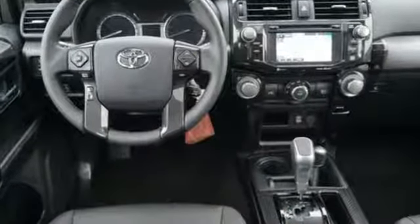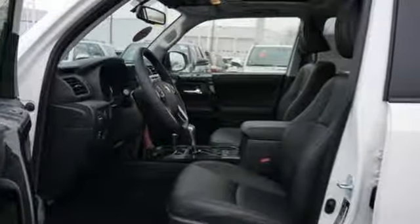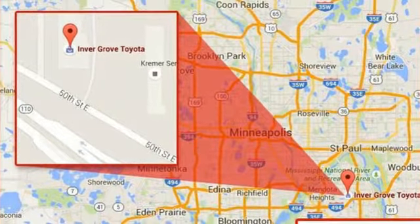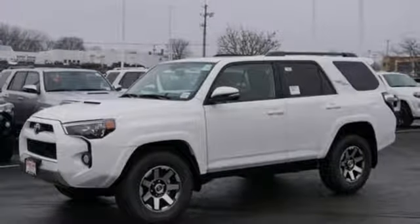A great vehicle is comprised of great features like these: integrated navigation system with voice activation, power heated mirrors, front heated bucket seats, auto-dimming rear view mirror, Bluetooth, manual tilting steering column, V6 engine, aluminum wheels, gas pressurized shocks, and automatic transmission.